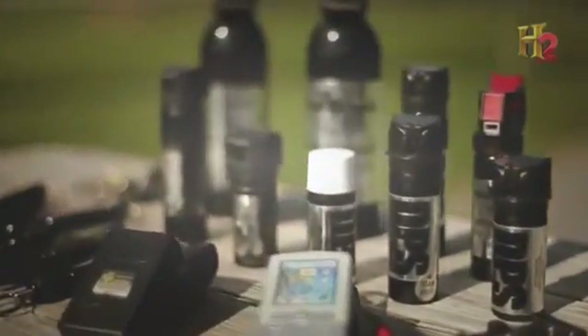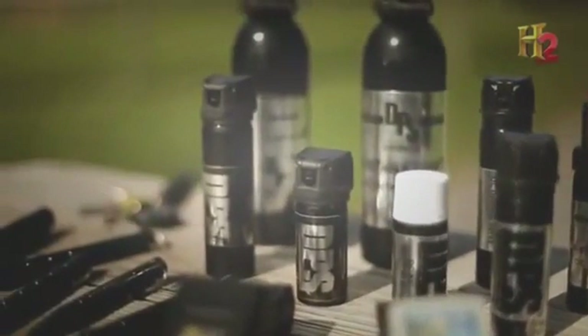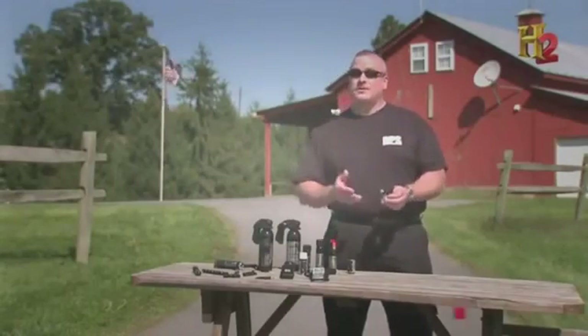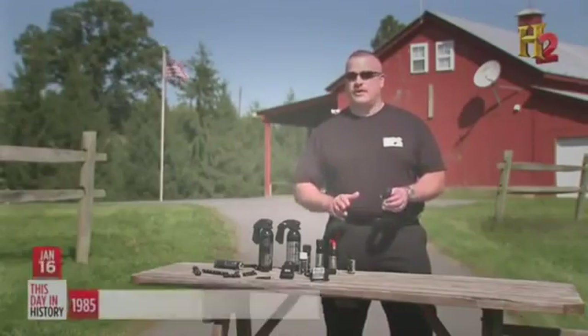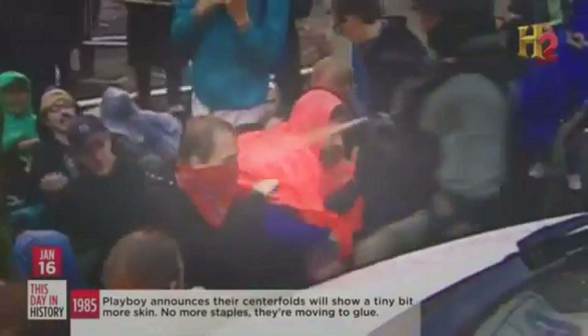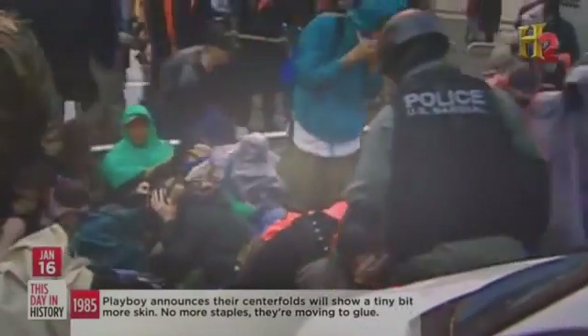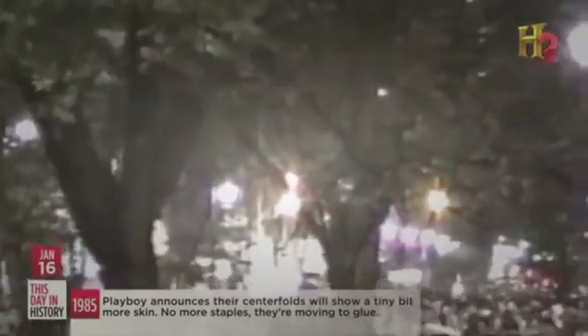Irv sells an even more powerful pepper spray called black label special tactical ops, for worst case scenarios. It's an already nasty pepper spray with 2% tear gas added. That combination is totally for a respiratory takedown — tactical teams can hit them with the black label and pretty much incapacitate someone within half a second or so.